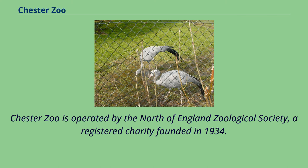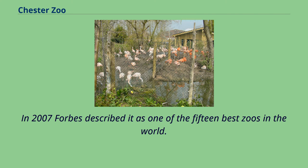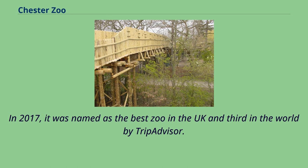Chester Zoo is operated by the North of England Zoological Society, a registered charity founded in 1934. The zoo receives no government funding. It is the most visited wildlife attraction in Britain with more than 2 million visitors in 2019. In 2007, Forbes described it as one of the 15 best zoos in the world.